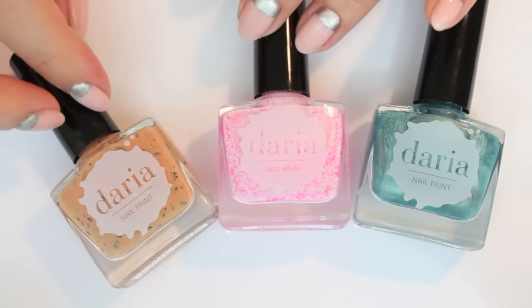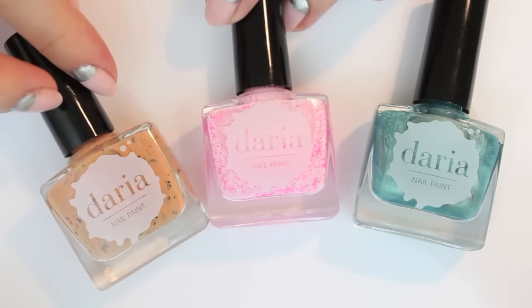Thank you very much Daria for sending me these polishes. I'm super excited to use them.